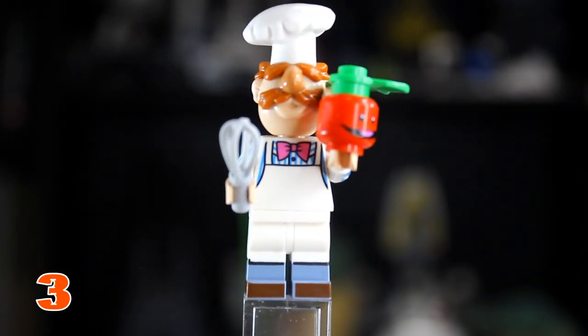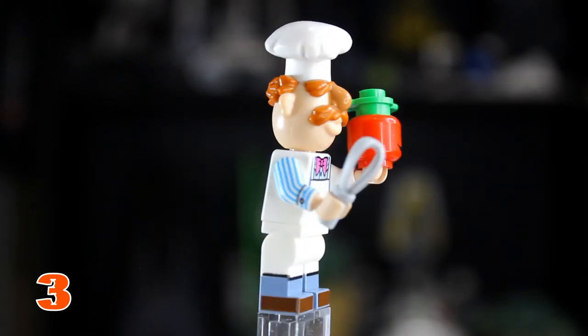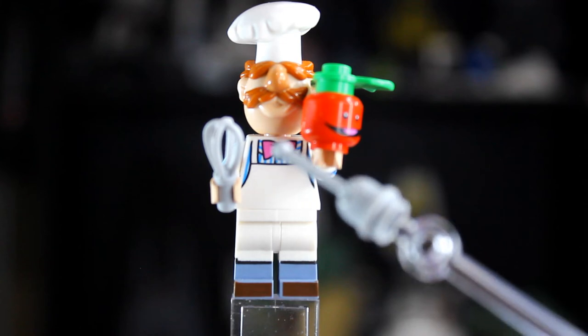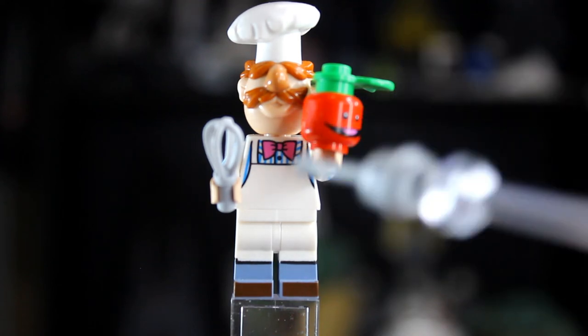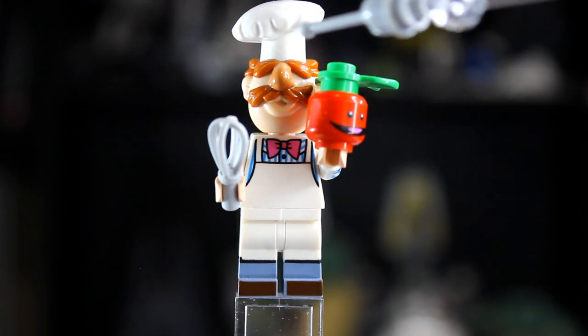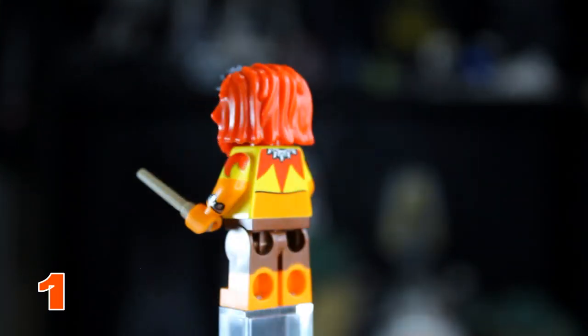Second place was tough — there was almost a tie. In second place we have the Chef. The Chef comes with a printed headpiece for his tomato and a whisk. Starting from the bottom, he has foot printing with dual molded legs, an apron with blue stripes and a bow tie on the torso, and all the molded hair pieces — eyebrows, nose, and mustache. The reason he's at number 2 is the lack of torso printing due to his apron.